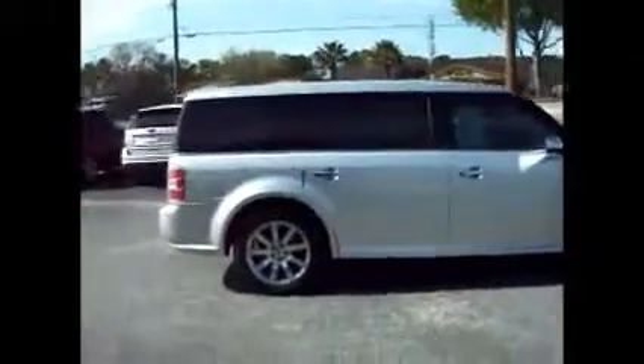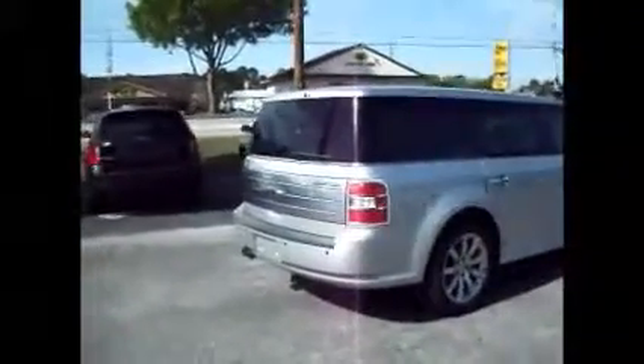It has navigation, touchscreen, satellite radio, power liftgate, three rows of seats, a backup camera, backup sensors — super nice vehicle.